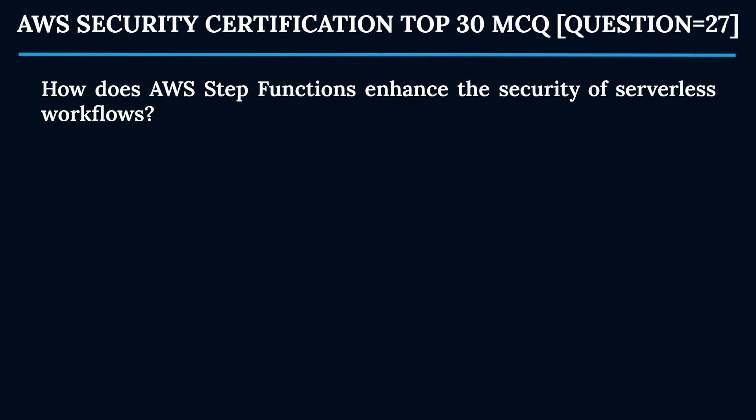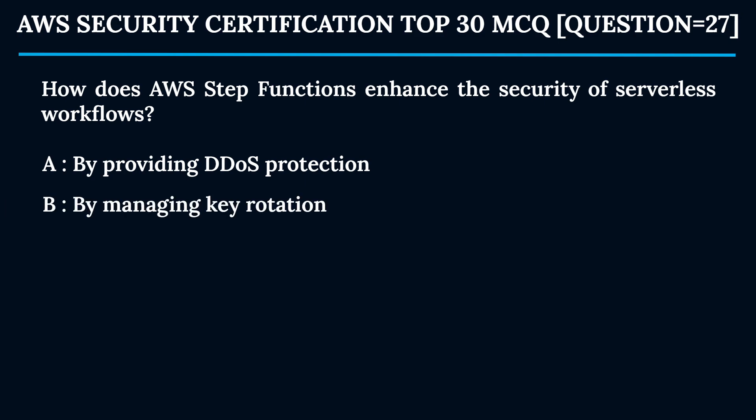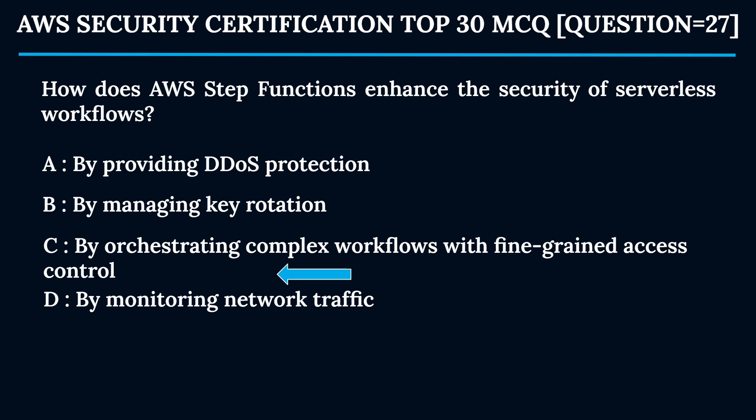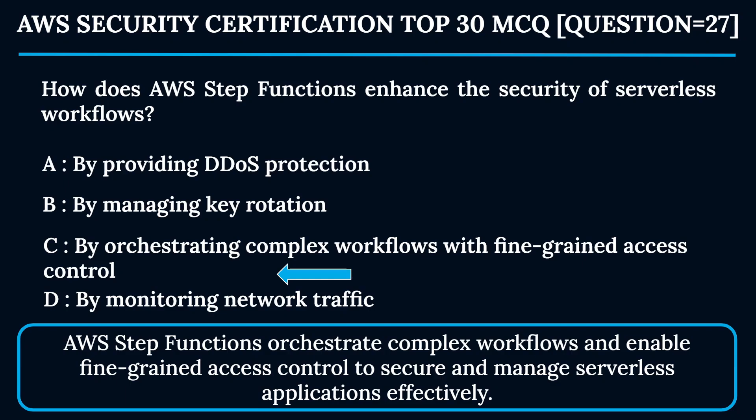Question 27: How does AWS Step Functions enhance the security of serverless workflows? Option A: By providing DDoS protection. Option B: By managing key rotation. Option C: By orchestrating complex workflows with fine-grained access control. Option D: By monitoring network traffic. The correct answer is Option C. AWS Step Functions orchestrate complex workflows and enable fine-grained access control to secure and manage serverless applications effectively.